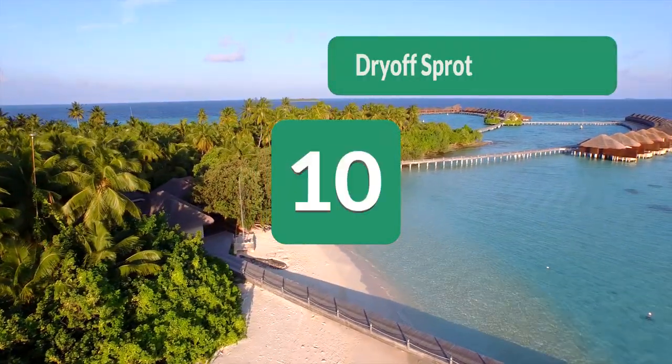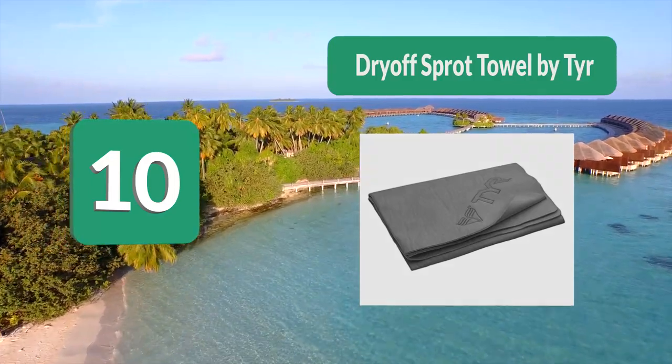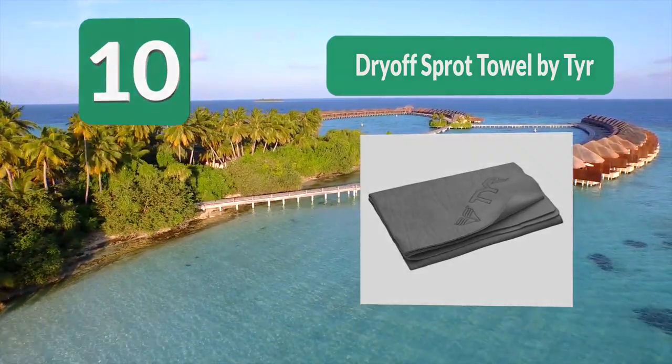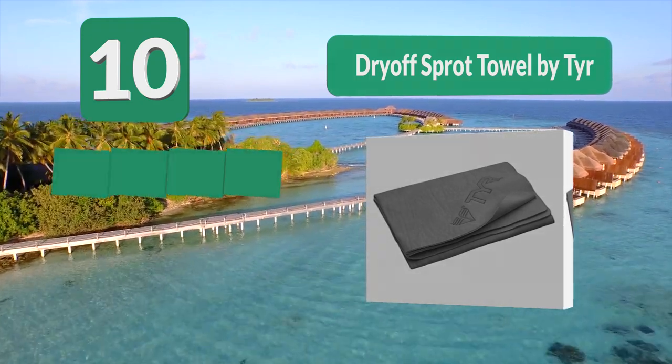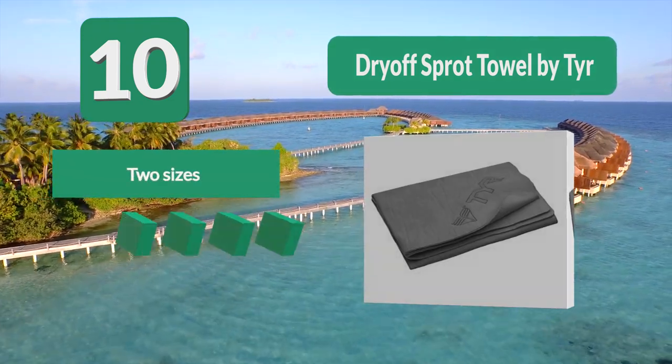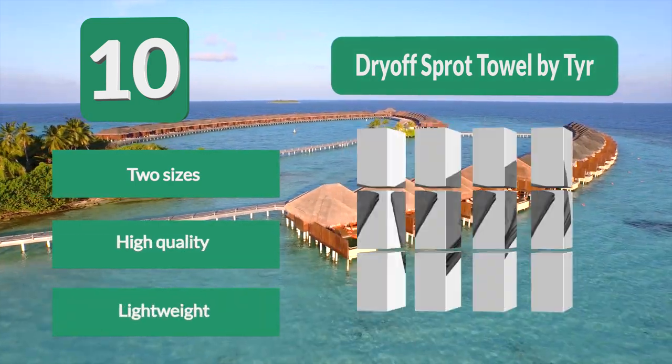Number 10: Dryaf Sprott Towel by Tire. It feels great on your skin and absorbs a large amount of water. There are two colors available — gray and blue — and you get it in a plastic container. Like other chamois towels, you can use it again immediately after you remove water from it. Follow the maintenance instructions and you'll have a long-lasting swim towel.